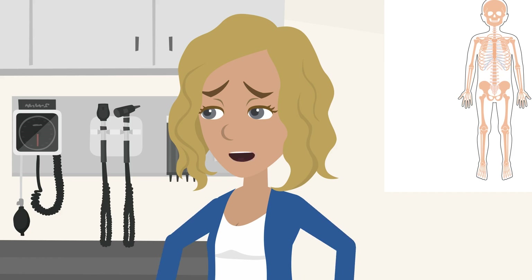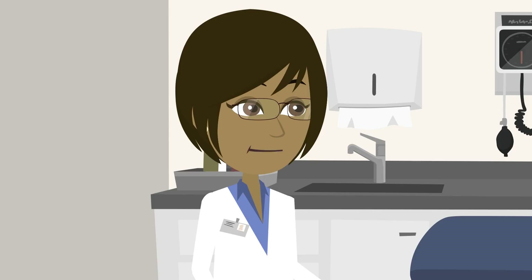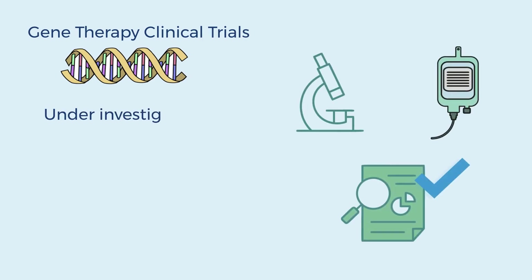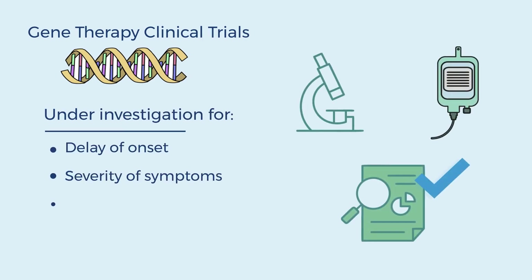It doesn't? No, we just haven't gotten there yet, Sarah. I'm sorry. So then what's it for? Well, there are a few different kinds under investigation for delay of onset and severity of symptoms, and possibly prolonging life.